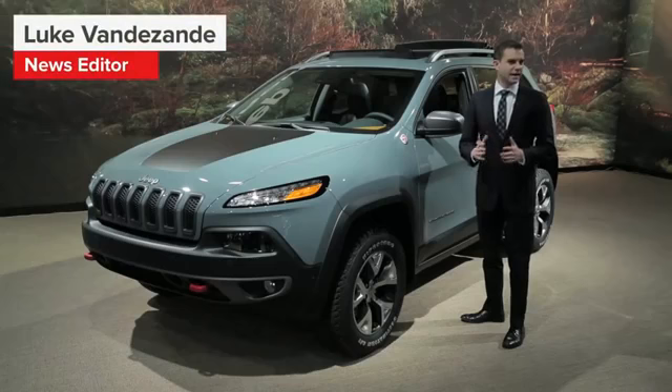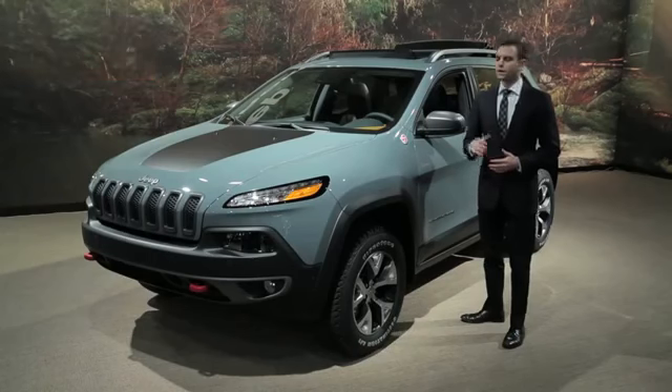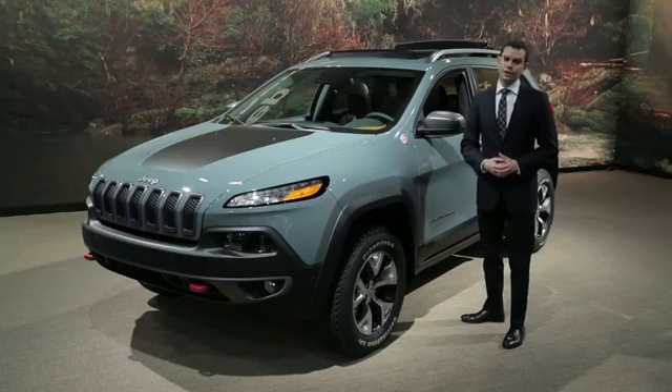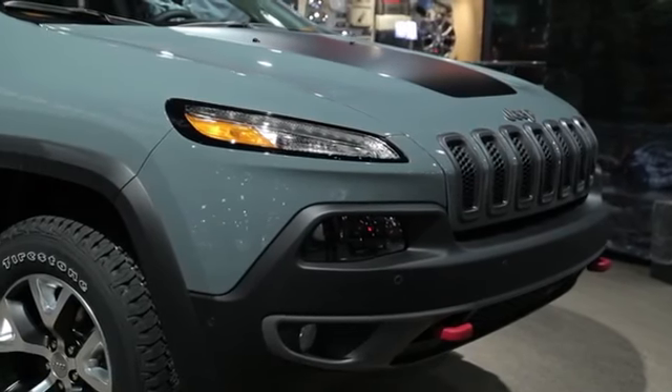Can Fiat, an Italian brand, really harness the die-hard American spirit embodied by the Jeep brand? The answer is right beside me in the form of the 2014 Jeep Cherokee, a revived nameplate meant to replace the outgoing Liberty.